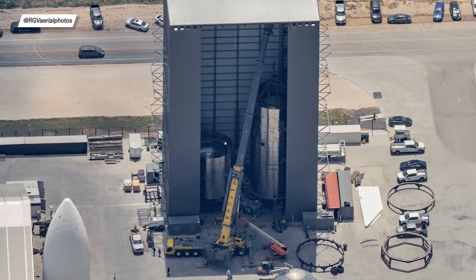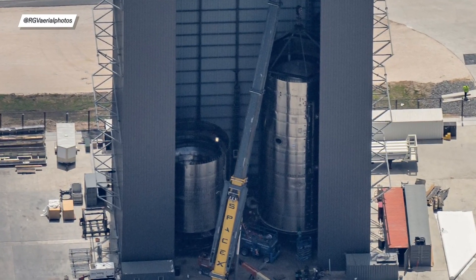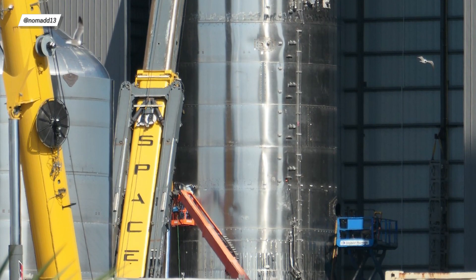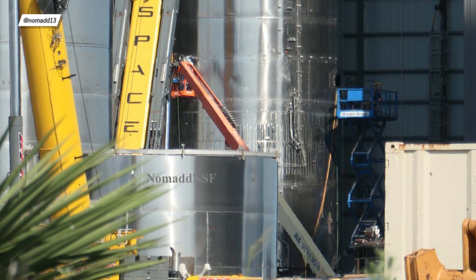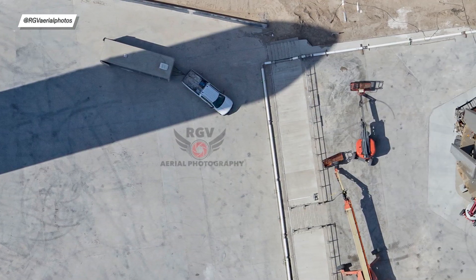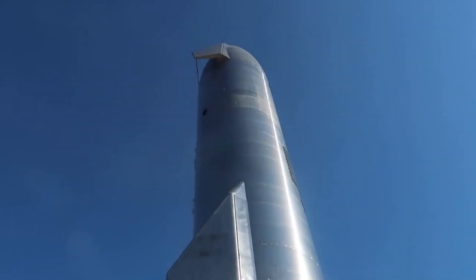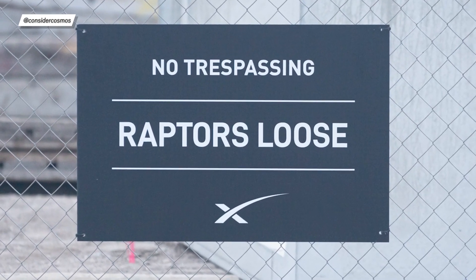SN16 is getting really close to being finished. Not that long ago, the common section was stacked and now it was joined by the prototype's aft section. With a bit of luck, we could again see two Starships standing under test tents at the same time. Hopefully this time no one will be stupid enough to look under the Starship's skirt — or at least if they do, they've been warned about the potential loose Raptors.